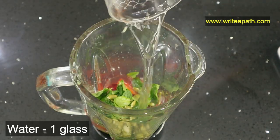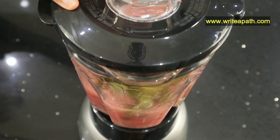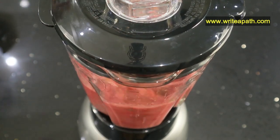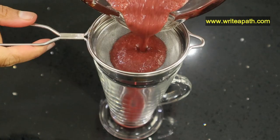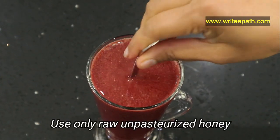Add a glass of water and blend this juice. You can strain the juice and add a teaspoon of honey. To get the full health benefits of honey, make sure you use raw unpasteurized honey.